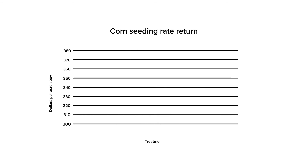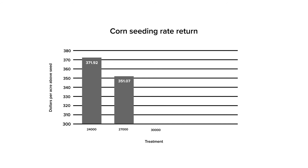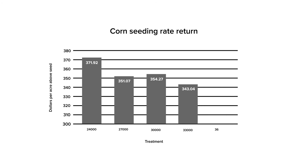An economic analysis was completed to determine which treatment achieved the highest return above seed cost. In this trial, the 24,000 seeds per acre treatment achieved the highest return at $369 above seed cost.